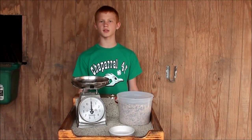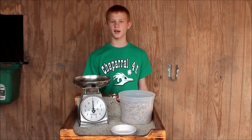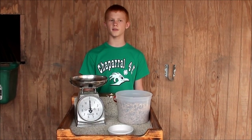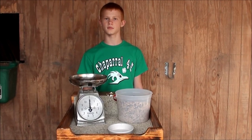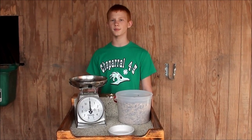My rabbit feeding schedule goes something along the lines of this: I feed them two ounces in the morning, a tablespoon of conditioner when I get home from school, and another two ounces of feed at about 7 p.m. This is Rush from Rush's Rabbits for Rookies, and good luck with your rabbit project!